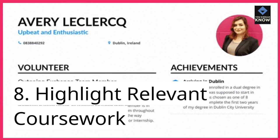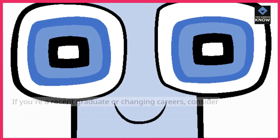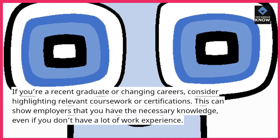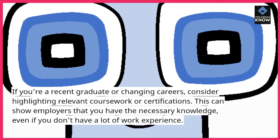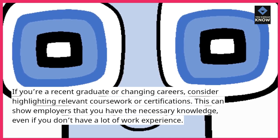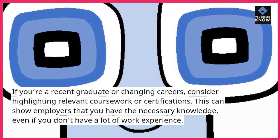8. Highlight relevant coursework. If you're a recent graduate or changing careers, consider highlighting relevant coursework or certifications. This can show employers that you have the necessary knowledge, even if you don't have a lot of work experience.